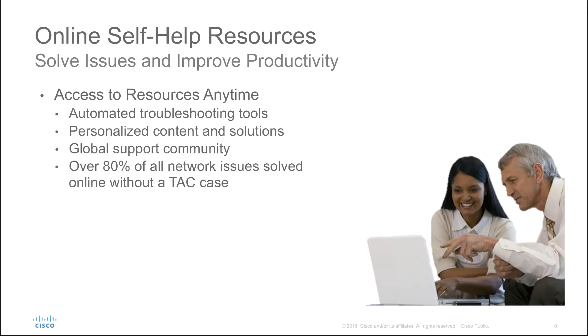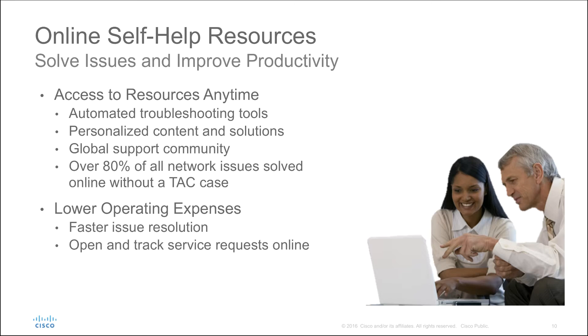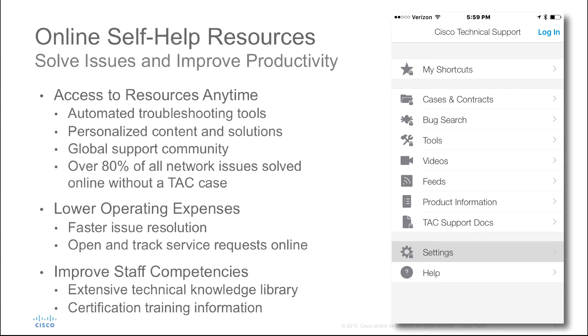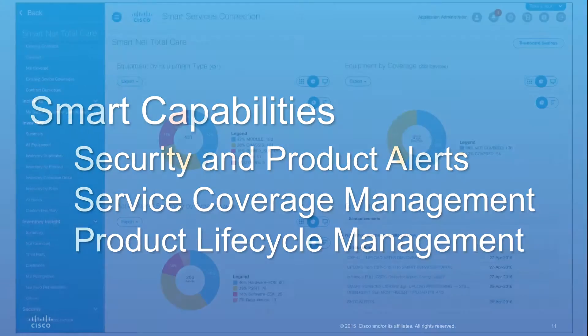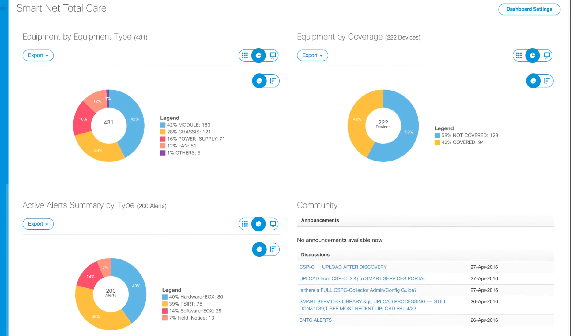Online self-help tools including Cisco's extensive knowledge library, software updates, and support tools are designed to help you resolve network issues quickly. There is a mobile app for anywhere, anytime access to support information and problem resolution. Smart capabilities are also delivered through the SmartNet TotalCare portal, which provides secure access to relevant and actionable contracts and install-based information.